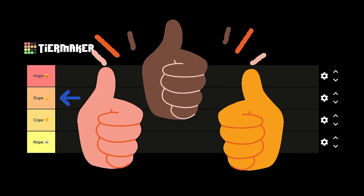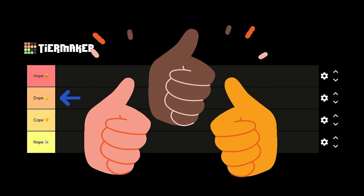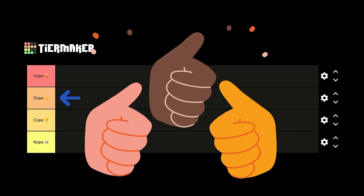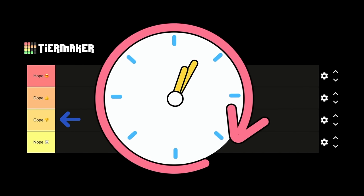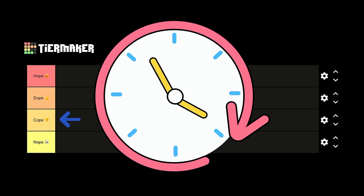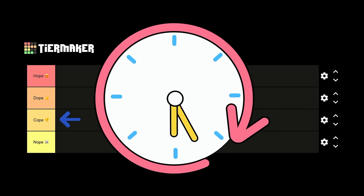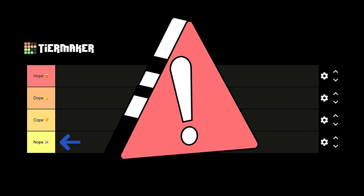The dope tier will include options with a proven track record of success — methods that will most definitely work but only in the right context. They cannot be recommended for everyone, but if you do your own research or consult a surgeon and find that you meet the criteria, feel free to add them to your goal. The cope tier is a group of methods that might help but there isn't enough evidence to say for sure. The nope tier will include methods that are claimed to provide benefits but have been shown to be ineffective, or are too risky — try to avoid these at all costs.